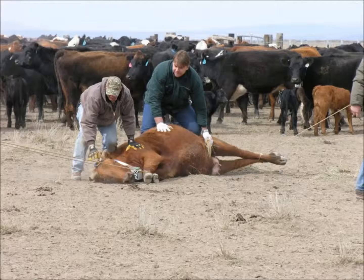Salt is not very effective at moving stock, but it should still be given to balance the year-round mineral needs.